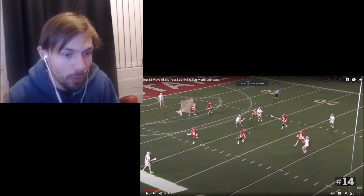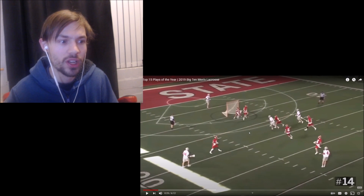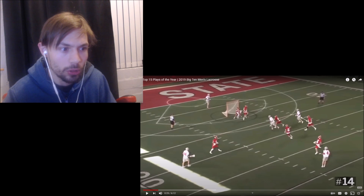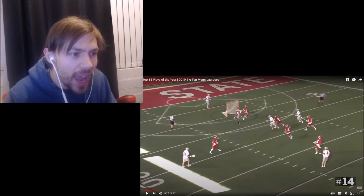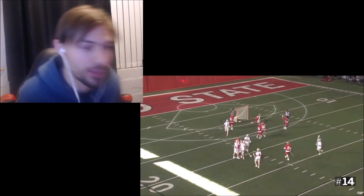The ball is pretty small — I'd say that's about the size of a cricket ball or tennis ball. And you look at the net, it looks pretty big compared to the goalie who doesn't have padding.